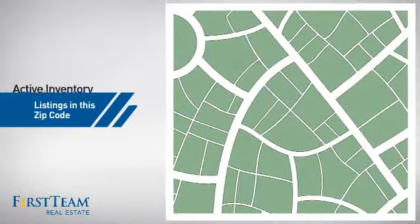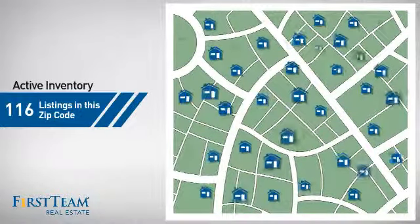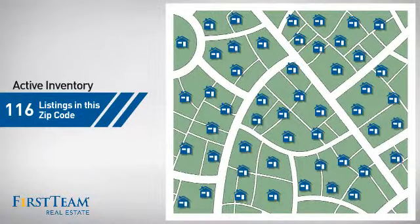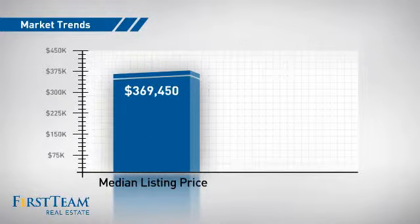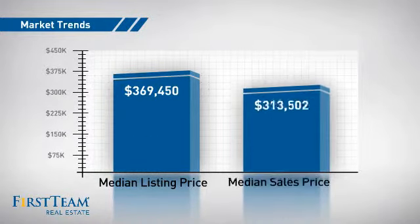Wondering how it stacks up against the competition? There are now just under 120 homes on the market within this zip code, with a median list price of just under $375,000 and a median sale price of just under $325,000.